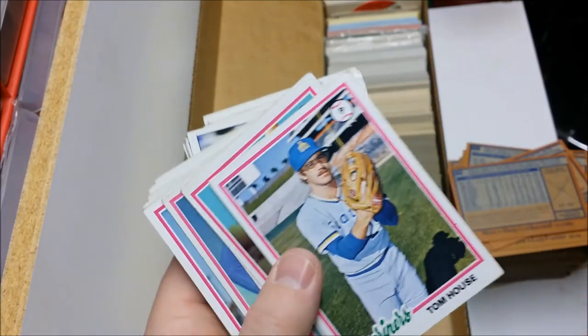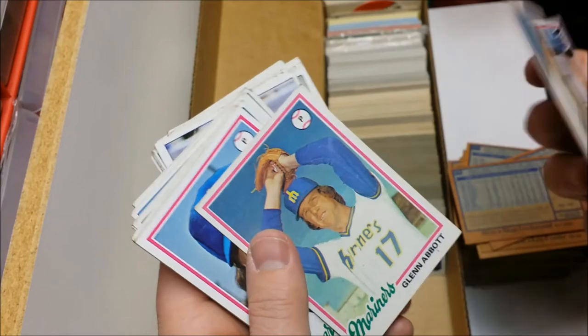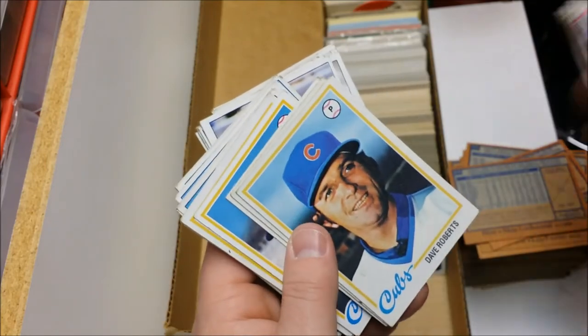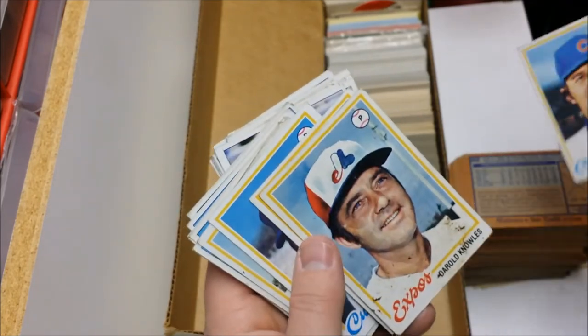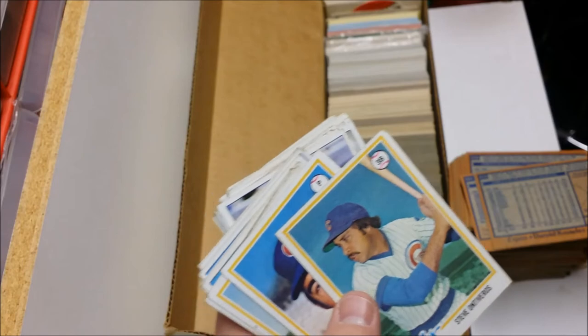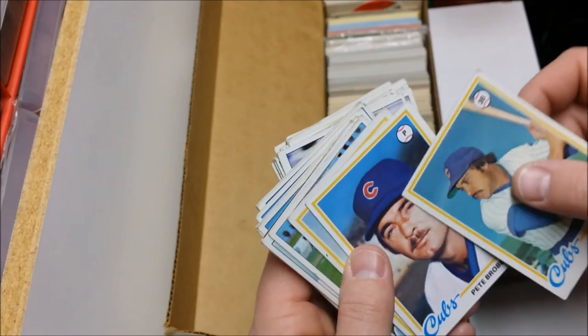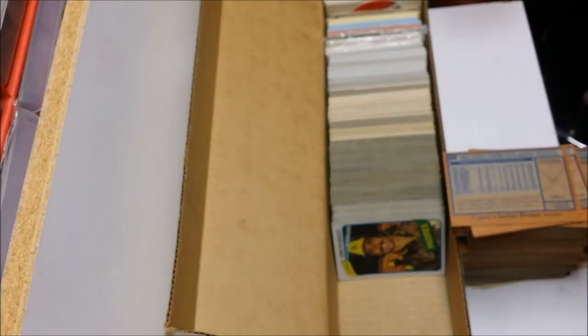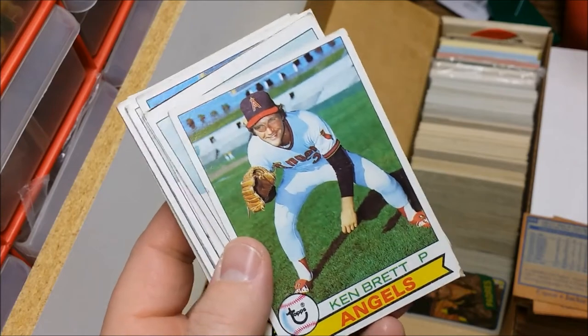Tom House. Jim Todd, Juan Bernhardt, Bob Stinson, Glenn Abbott, Jim Todd, Dave Roberts — not to be confused with the Dave Roberts managing the Dodgers right now. Daryl Knowles again, Steve Ontiveros. Pete Braverman — no airbrushing going on there. Jackie Brown. All right, now moving on to the late 70s — here's George Brett's brother Ken Brett.